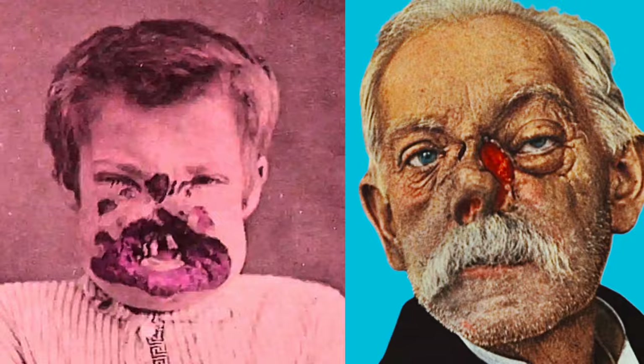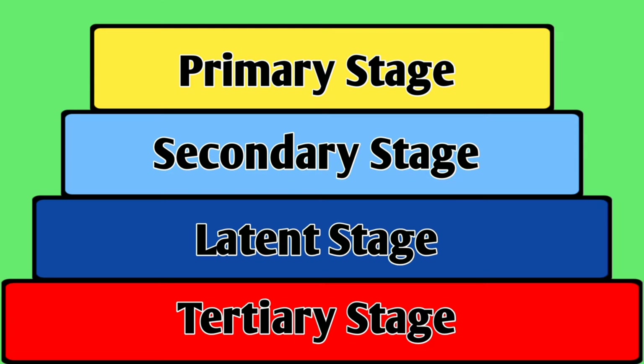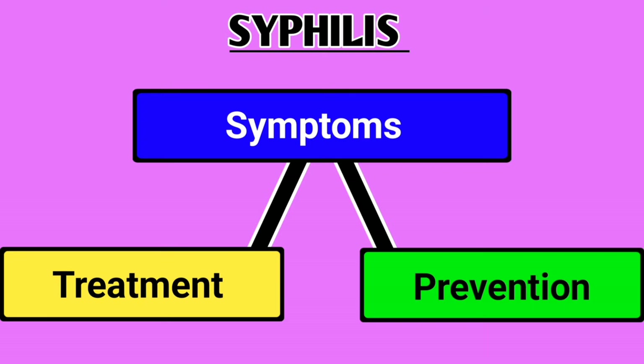But did you know that syphilis has different stages, each with its own set of symptoms? In this video we'll be covering the different stages of syphilis, its symptoms, treatment options, and preventive measures. Without further ado, let's dive right into the topic.